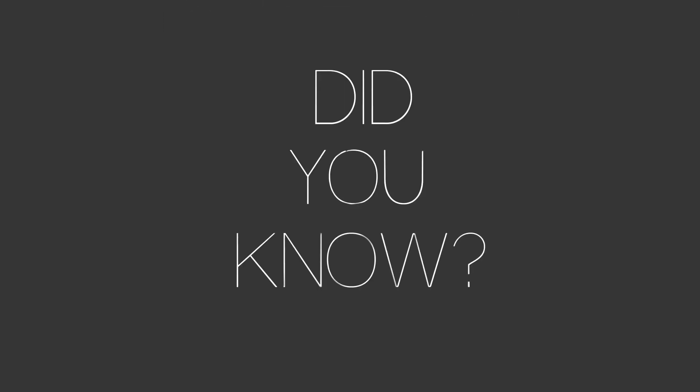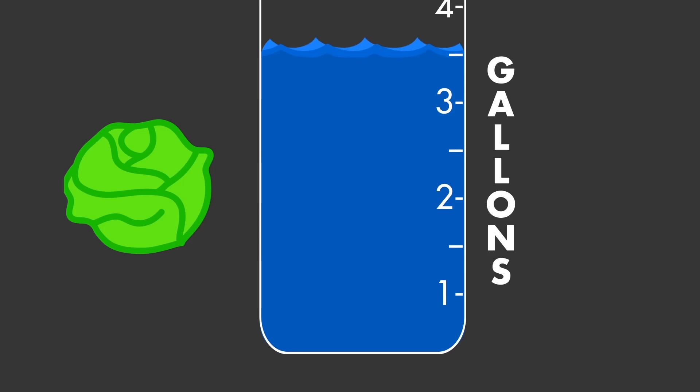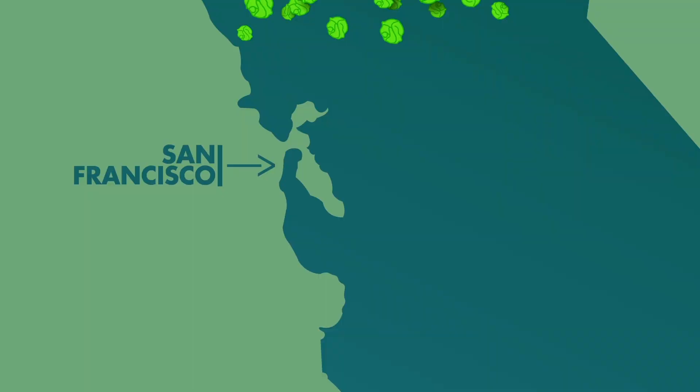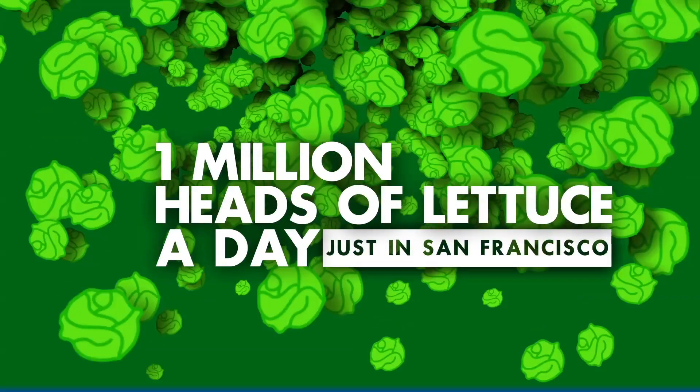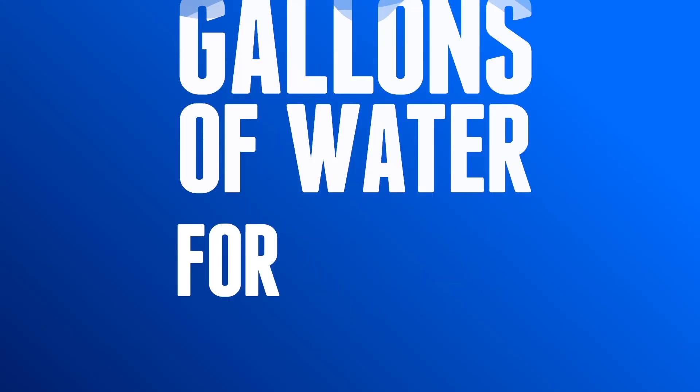Did you know that a single head of lettuce can use up to 3.5 gallons of water to grow? Growing lettuce using a hydroponic system reduces that number to less than one gallon — that's about 80% less water. In the city of San Francisco, a million heads of lettuce are consumed in a single day. That's up to 3.5 million gallons of water to grow that lettuce — for one day!